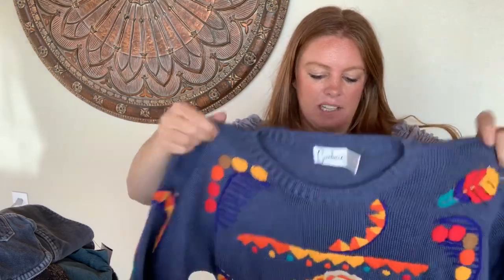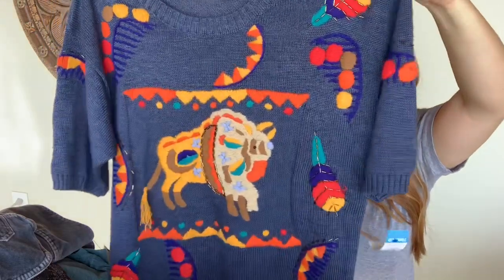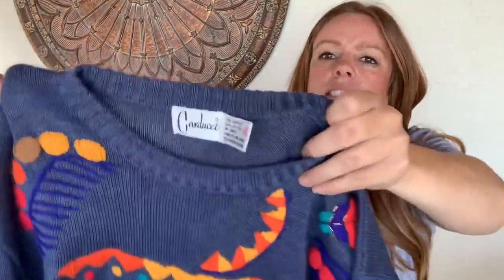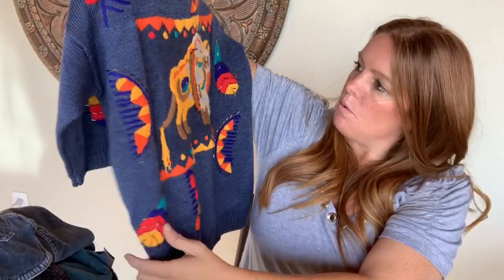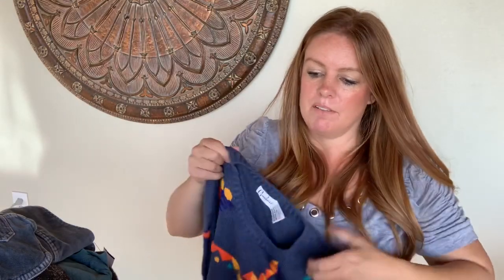This one was picked up for fun — paid full price, couldn't leave it behind. It's adorable. It's a little short sleeve sweater — I believe it's vintage. Carducci. Look at this — it's got a bull on the front with a tail. It's so fun. I paid $5.99 for this and I'm hoping to only get about $30 to $35, but it's just adorable — got to keep it fun sometimes.